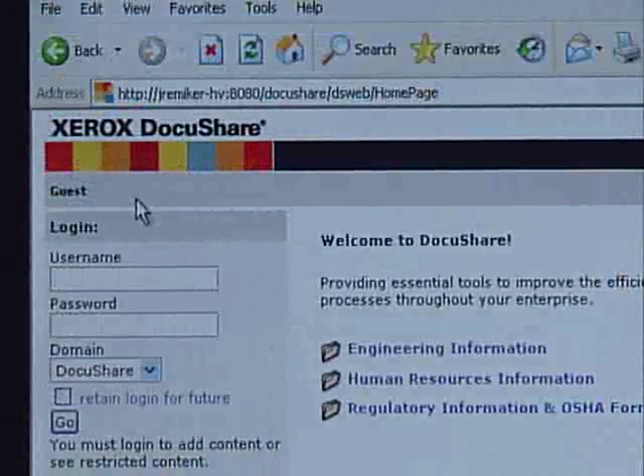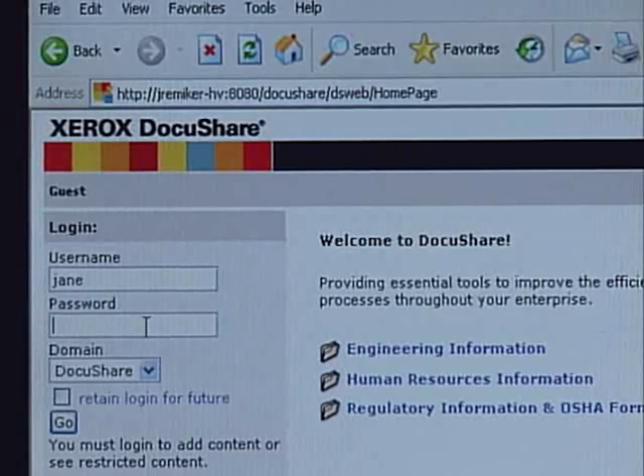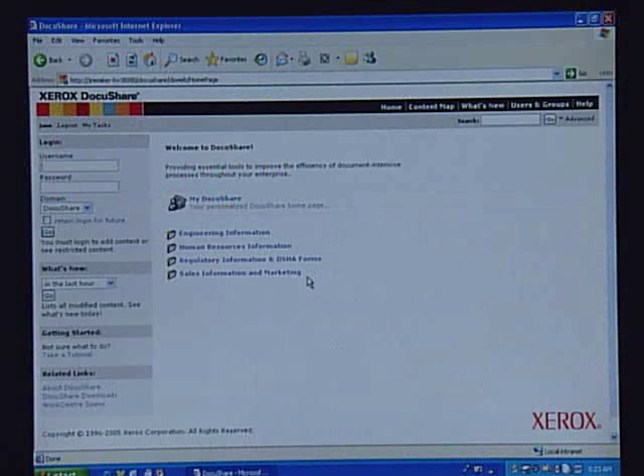Next, I'm going to log in so that I can start adding information into the system. You'll immediately notice that there's another file folder that shows up in this list, which is Sales and Information and Marketing. This information was restricted from general users, but I'm allowed to see it.